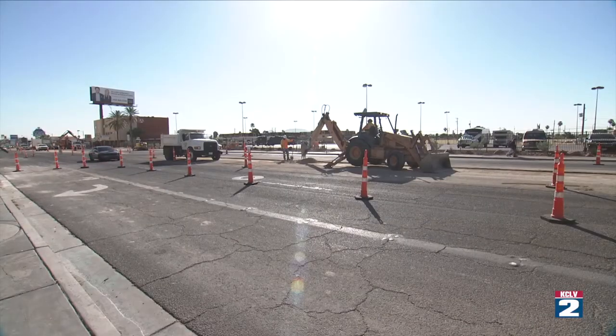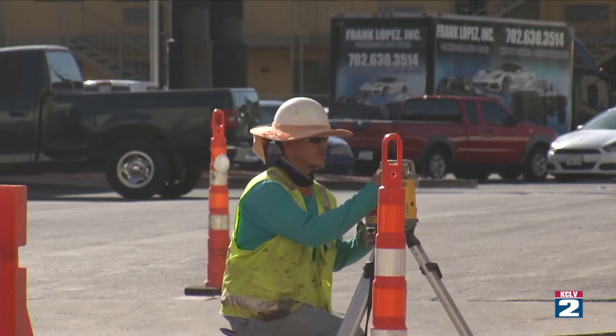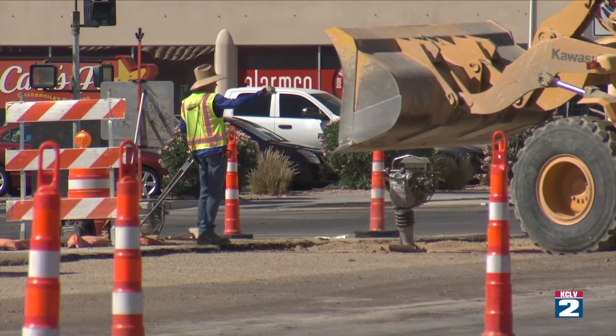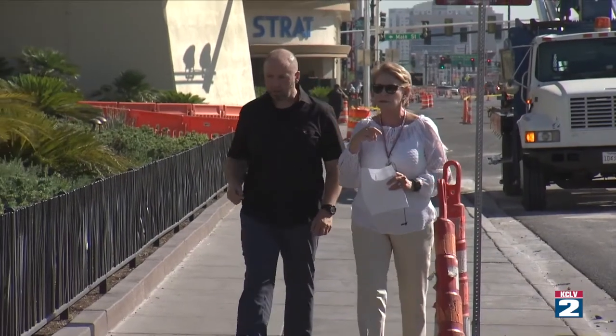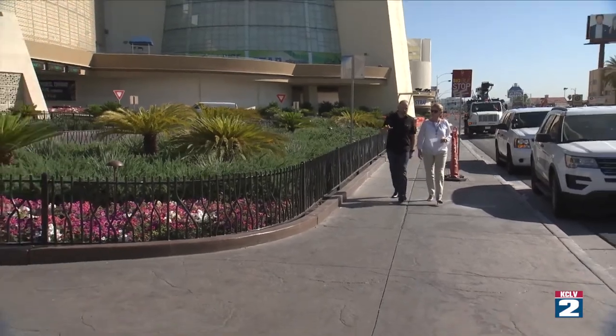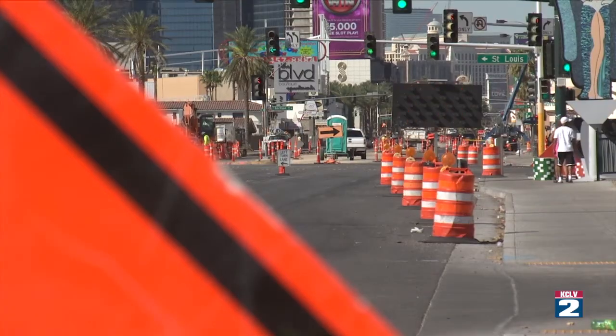It seems everywhere you turn there are orange cones, construction equipment, and men and women in hard hats tearing up and rebuilding roads and highways. But these are the sights and sounds of jobs and improvements that even COVID-19 couldn't stop. Everyone thought that maybe with the COVID impacts, road construction would have slowed down, but it was anything but. We actually had so many projects in the queue before COVID hit that it was just timing — all of our projects were going under construction almost during the beginning of COVID and right through it. As the man in charge of infrastructure in the city of Las Vegas, Mike Jansen knows the progress of every project underway, and he says right now downtown is one of the hot spots for improvements.